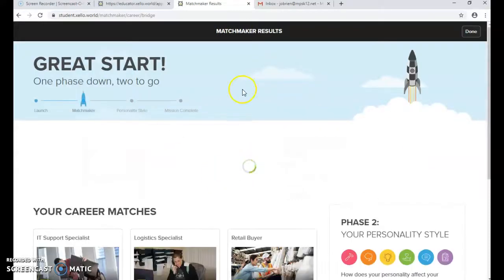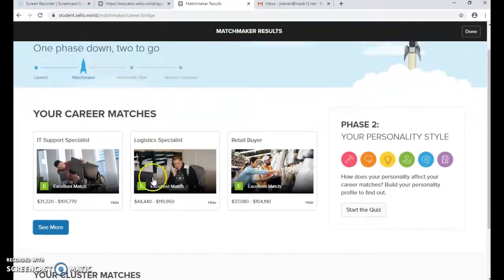Once they go through those 39 questions, it's going to give them a quick snapshot of the careers they matched with. My top three were IT Support Specialist, Logistics Specialist, and Retail Buyer.